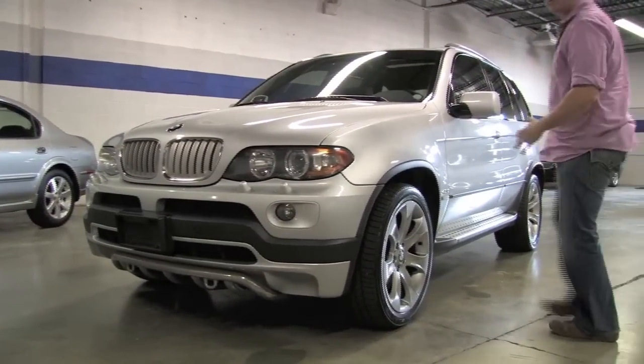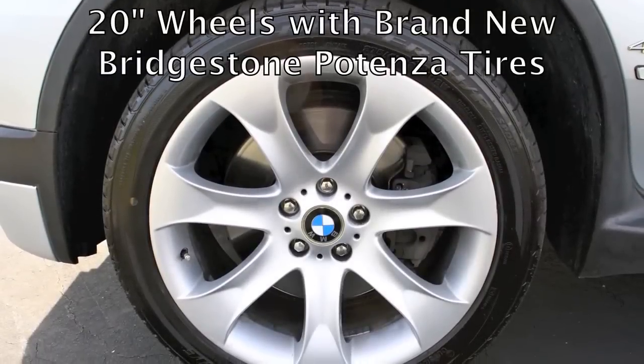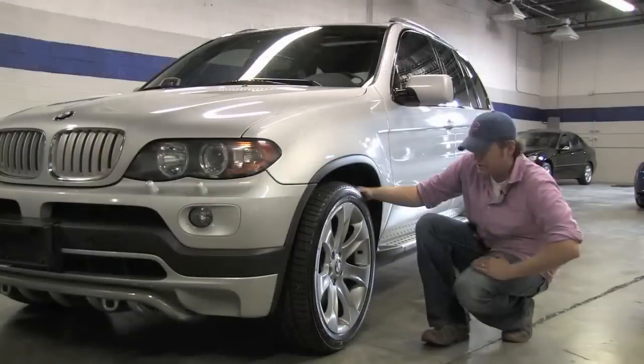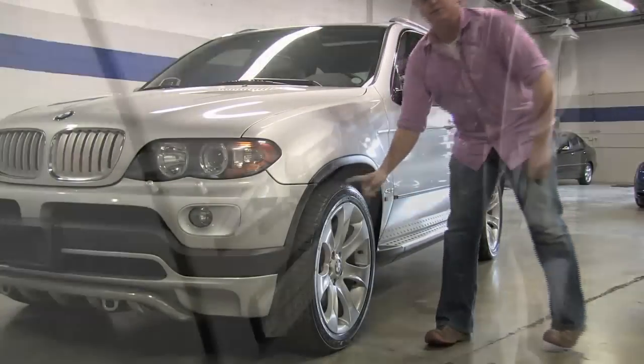On the driver's side you're going to find these massive wheels — they're 20 inches all the way around. On the front you have a 275-40R20. Great looking wheel, great looking tire, and these are brand new. They were just put on.